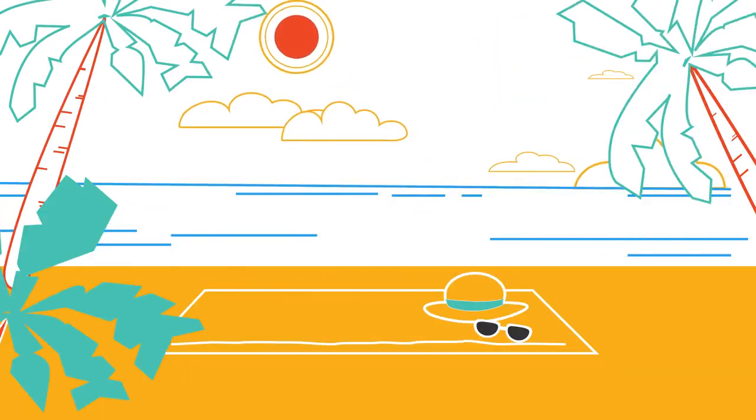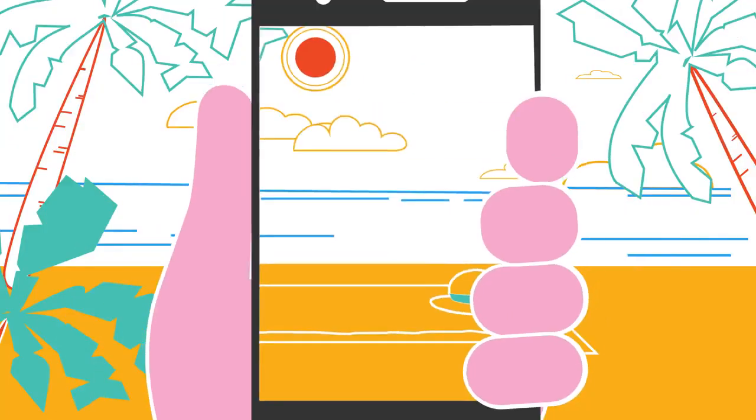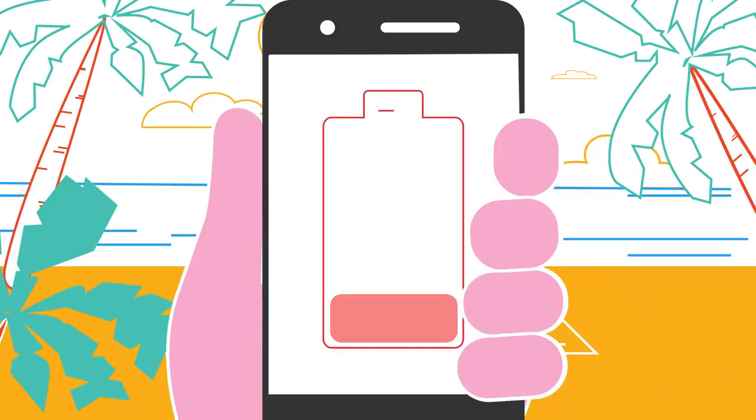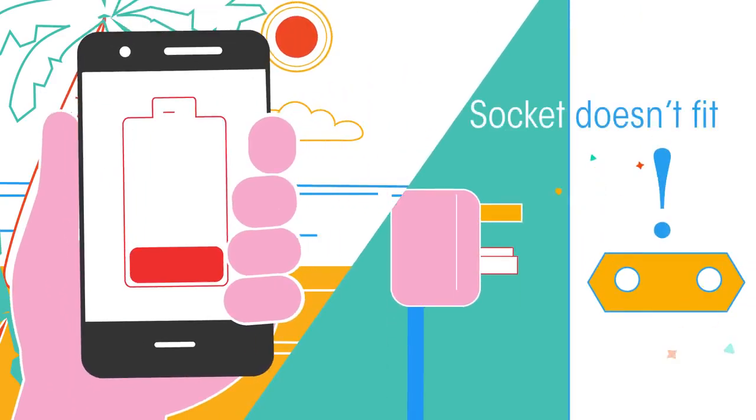You're on holiday and have been on the beach all day sharing photos to social media to make your friends jealous. Your phone battery is running low. Then back in the hotel, disaster strikes. In this video we're going to look at how different countries have different voltages of electricity and different sockets.